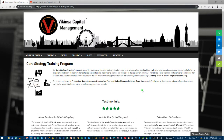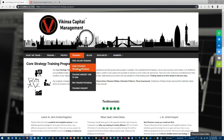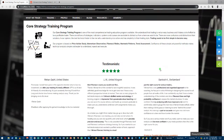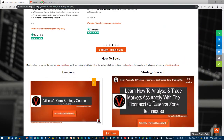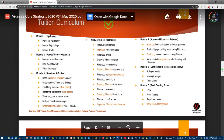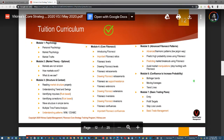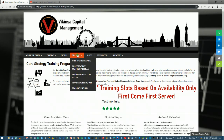If you're interested in learning how to analyze the markets the way I do using Fibonacci confluence, head over to vikinsa.com and under the training section you'll see the Core Strategy Training Program. On this page you can see testimonials of previous students and look at the brochure, which has more information including the course structure and Fibonacci Confluence Training Program curriculum. This is a very extensive program covering basic and advanced Fibonacci concepts to analyze markets with high probability. Come to vikinsa.com under the training section to submit the form.